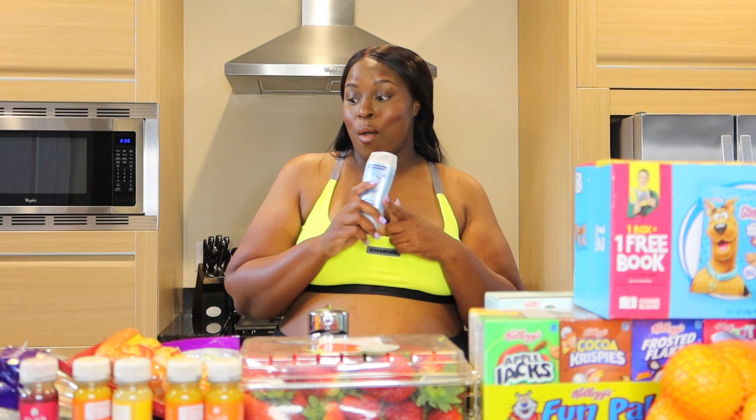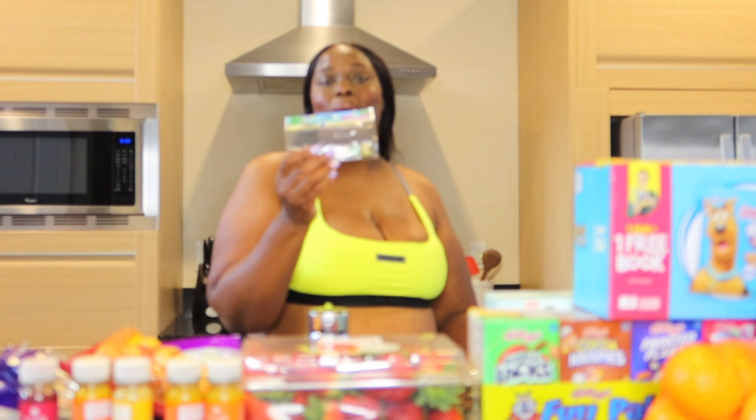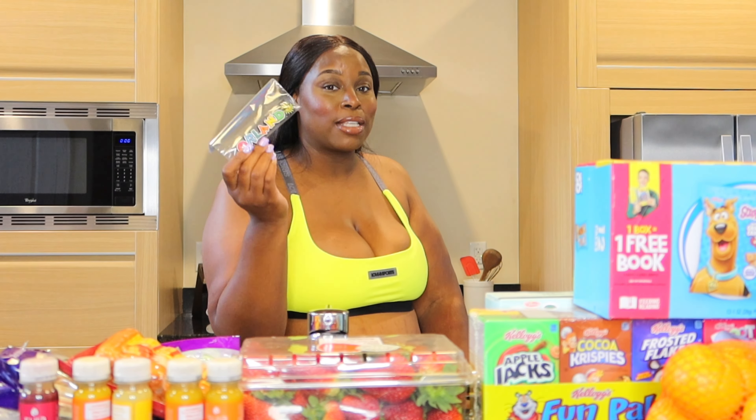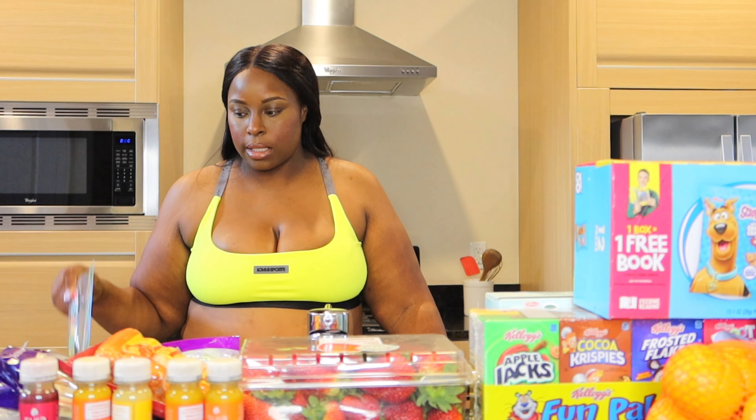Deodorant, because we forgot deodorant. I got this fridge magnet for my mama because we always bring her something back — even if we come to Florida five times, she's gonna have five of these on her refrigerator. It was a dollar.